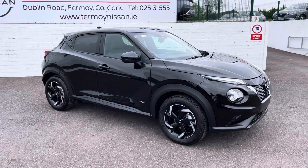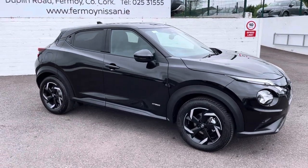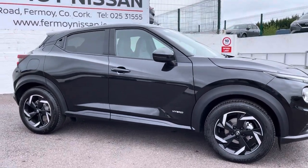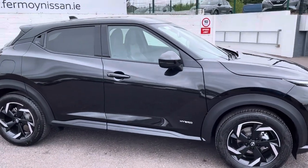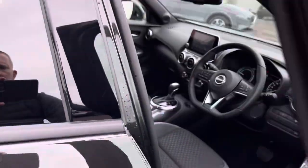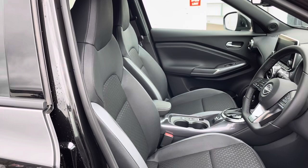The SV Premium spec includes front and rear parking sensors, a large colour camera, and really nice 17-inch diamond cut alloys. You also have privacy glass, helping keep the car cool, and a really nice interior with mono form seats.